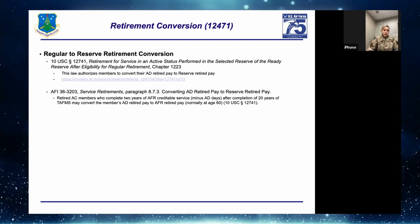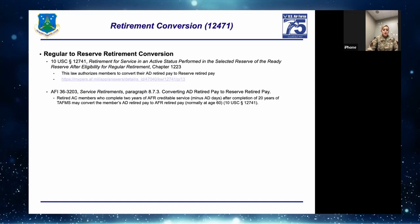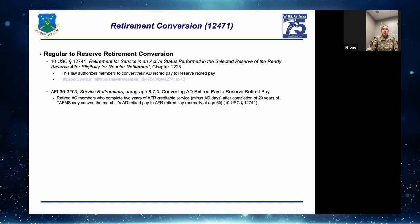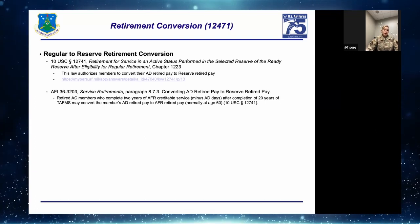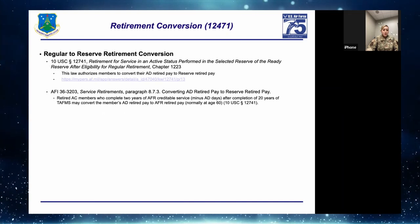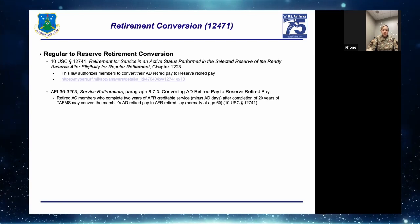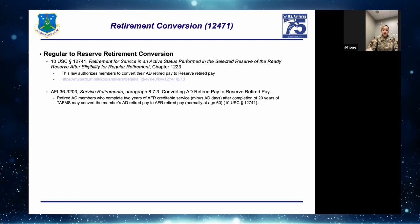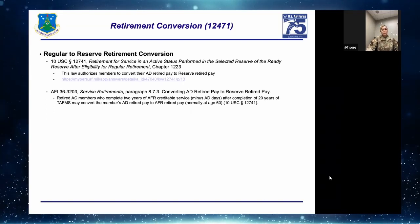What is a retirement conversion? It's a Regular to Reserve conversion under Title 10 USC Section 12741, Chapter 1223. This law authorizes a member to convert their active duty retired pay to reserve retired pay. Under AFI 36-3203 paragraph 7.7.3: retired active component members who have completed two years of reserve creditable service minus active duty days after completion of 20 years of TAFMS may convert. Normally at age 60 or under an approved RRPA date.